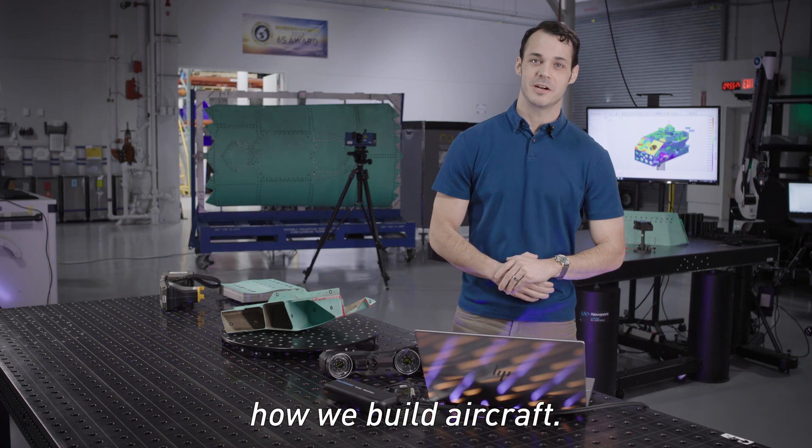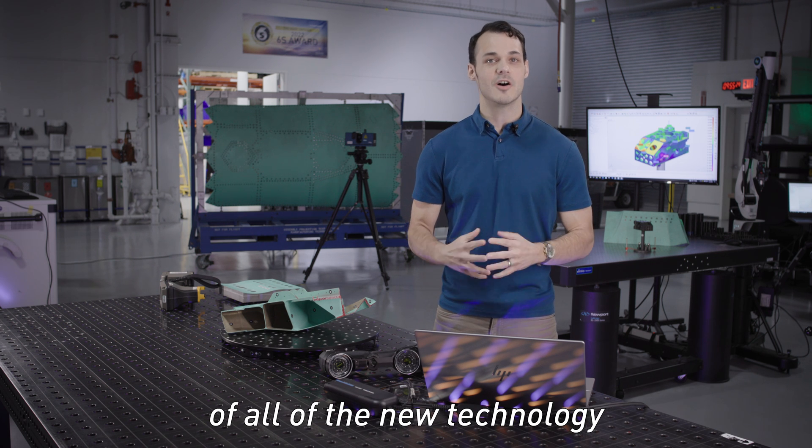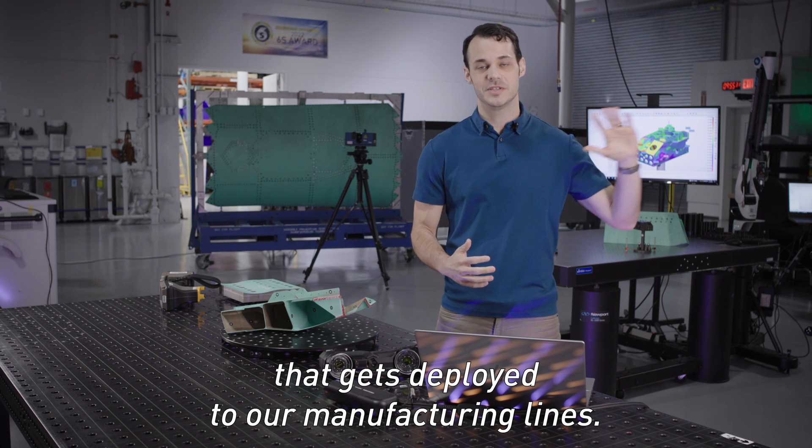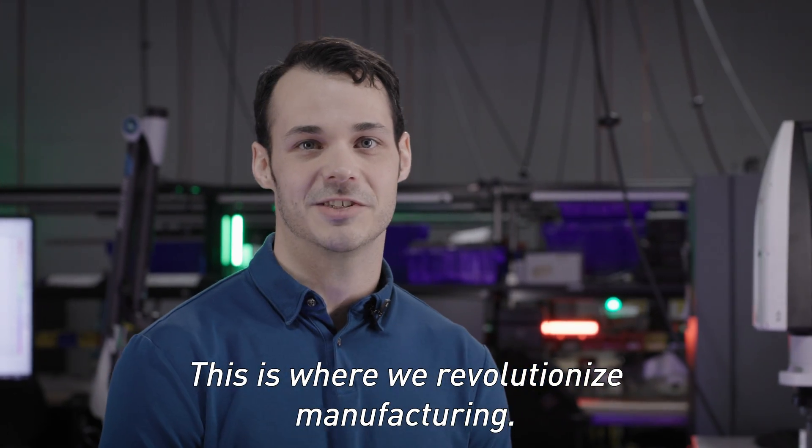This is where we innovate how we build aircraft. This is where we do the research, development, and integration of all of the new technology that gets deployed to our manufacturing lines. This is where we revolutionize manufacturing.